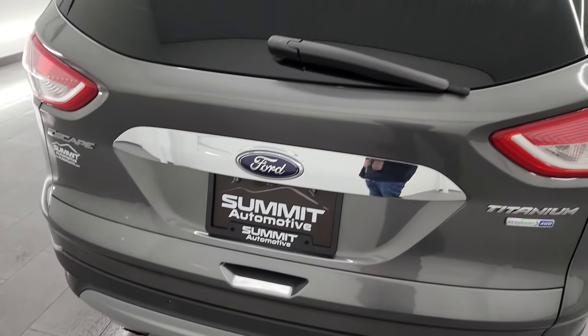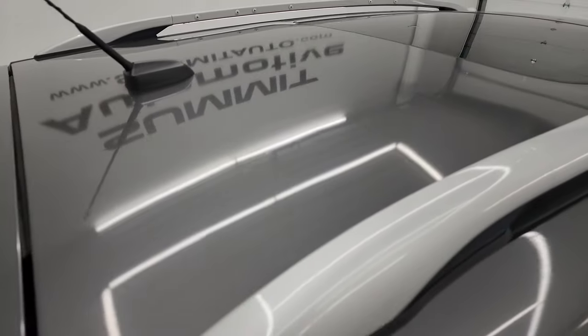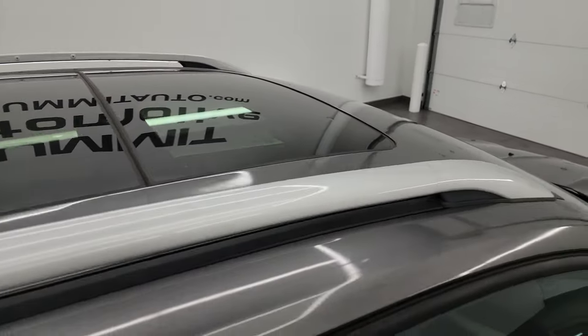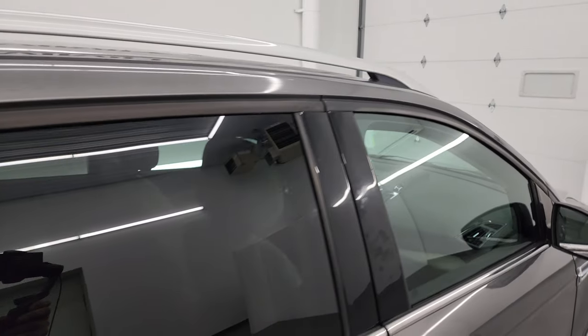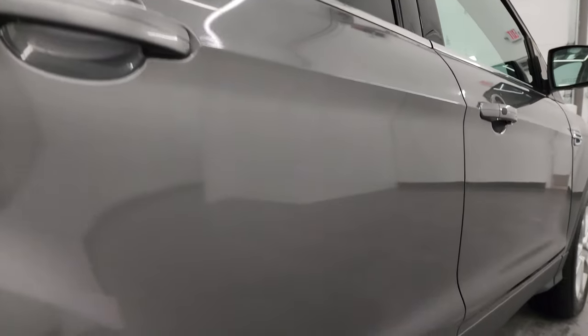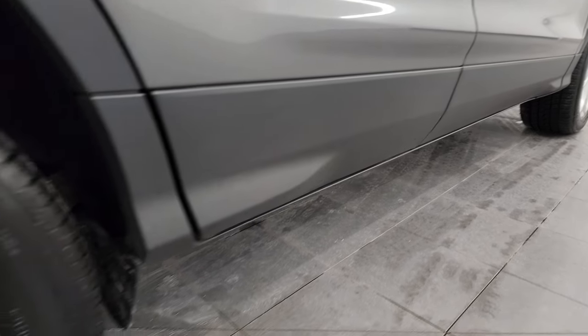I take these HD videos so if you're far away or even close by and you just cannot make the trip down but you're still interested in purchasing the vehicle, you can see the vehicle, hear the vehicle, and have confidence in what you're looking at before you even get here — absolutely no surprises. You can make a smart and informed buying decision from wherever you're at. If this video helps you make that buying decision, let your salesman know that Brett sent you.